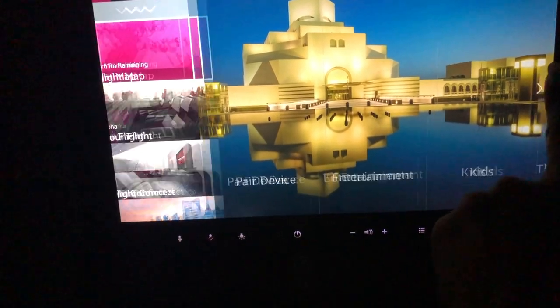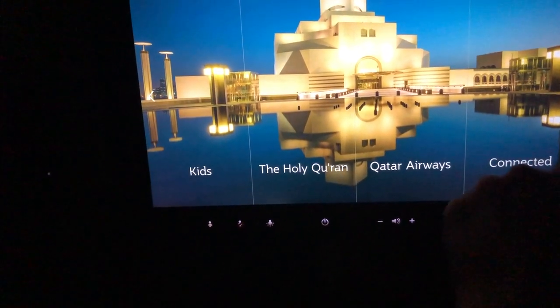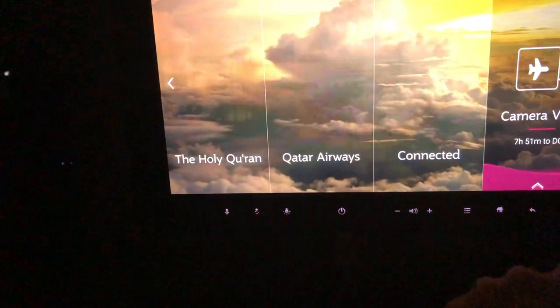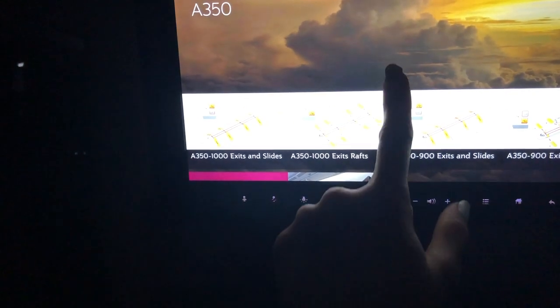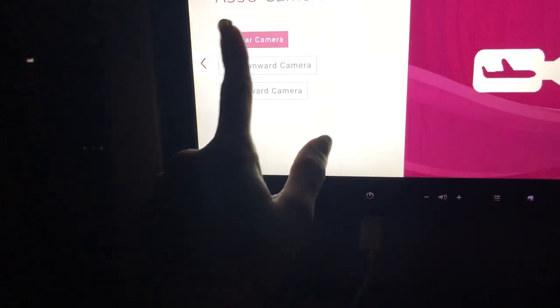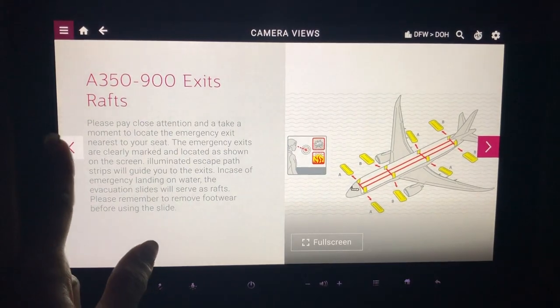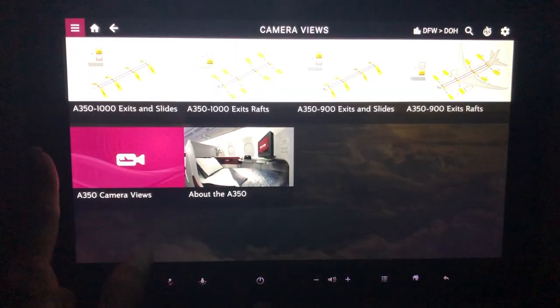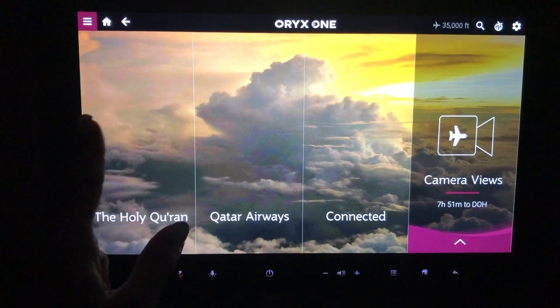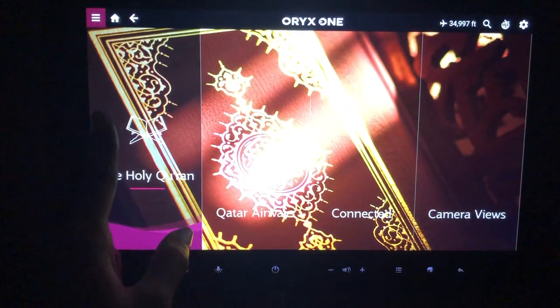Now comes the in-flight entertainment. You have options for pairing your device, kids entertainment, the Holy Quran, and connected camera views. You can view the aircraft from different directions — as you can see, there's a 350 camera view with a rear camera. The flight is at nighttime so you see a black-and-white night-vision effect. In daytime this would be a stunning view, but the night view is excellent as well. You can also access the rear view and the full 360-degree view.